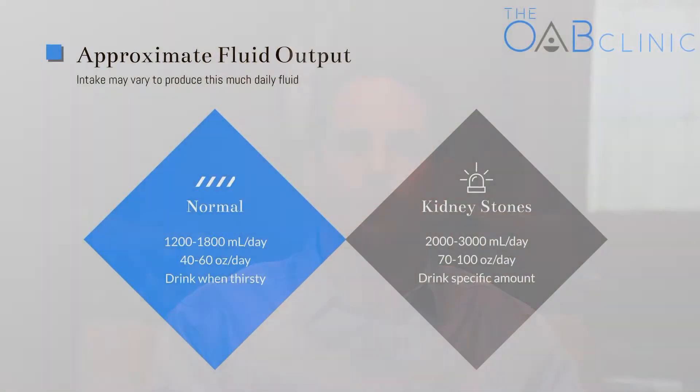There are even some special circumstances. I have patients who have kidney stones, and what we generally recommend for them is that they actually want to make 2 to 3 liters — 2,000 to 3,000 milliliters of urine per 24 hours. This helps to dilute the urine and reduce the risk of stones.